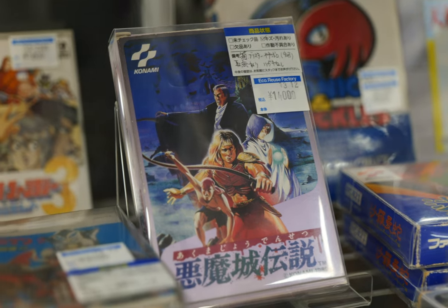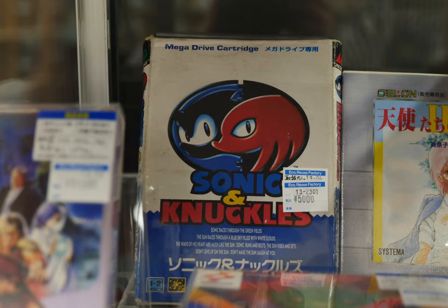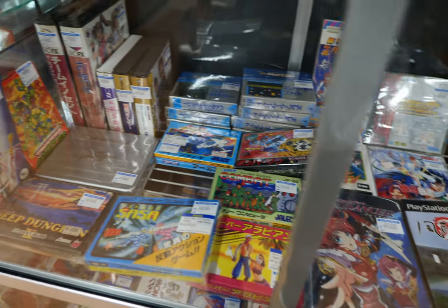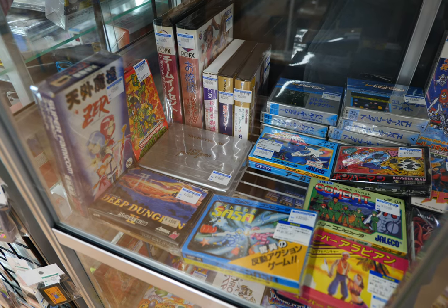Then we have Castlevania 3 at 14,000 yen — I'm going to pick up a copy of that in the next few months. We got Sonic & Knuckles, which has been there for quite some time. And on the next shelf just an assortment of more games: PlayStation 2, more Famicom, Sega Saturn.